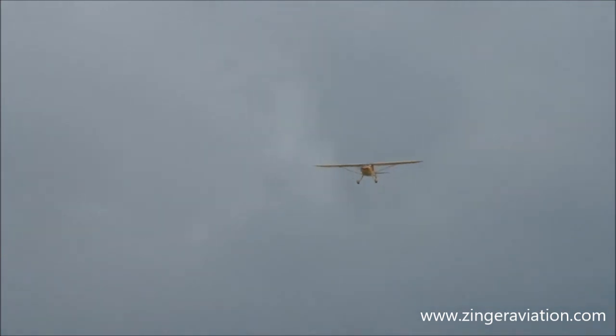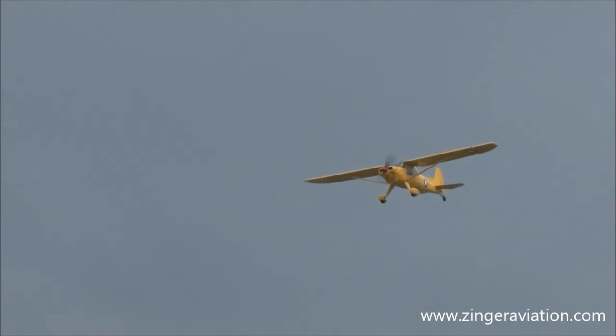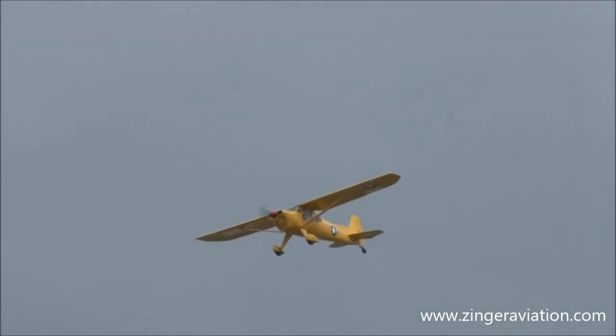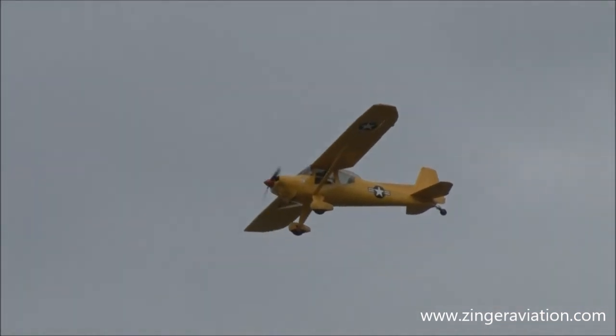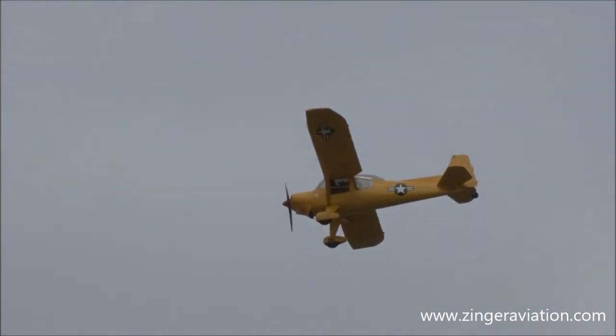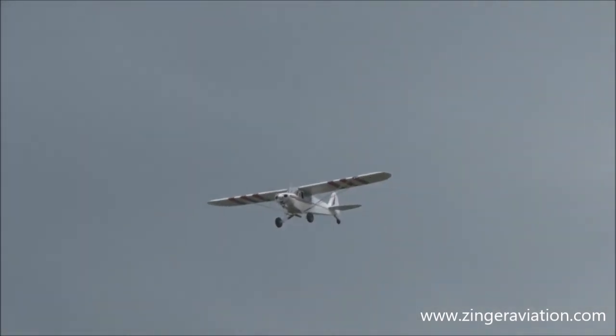There are over 1,100 antique, classic, and contemporary airplanes on the ground at one time, all the way down to row 159. Here comes the Luscombe T-8F — beautiful lines on the Luscombe. And here comes the Super Cub. This particular Super Cub has an STC engine — I believe it's 180 horsepower. That's quite an engine on a little airplane like that.